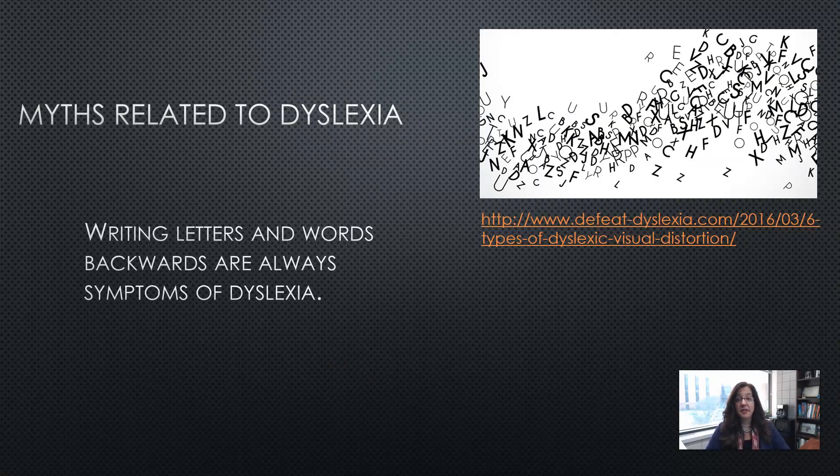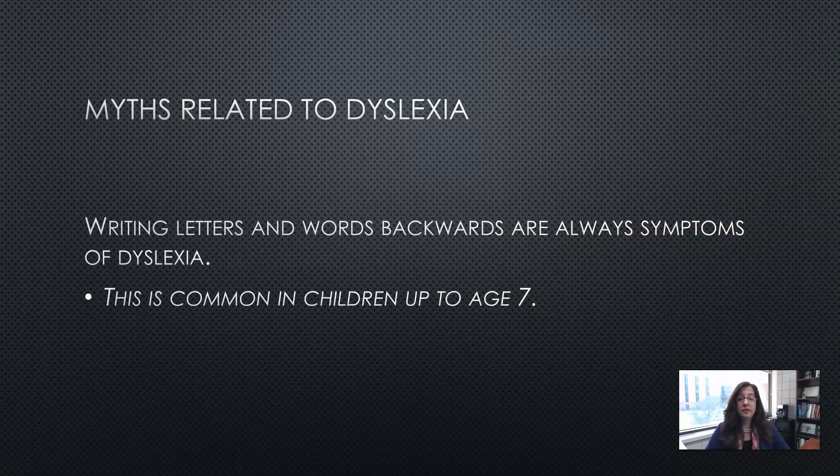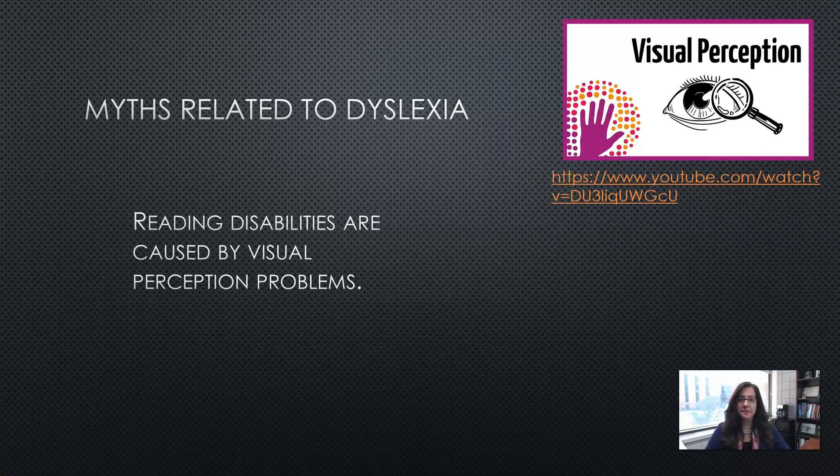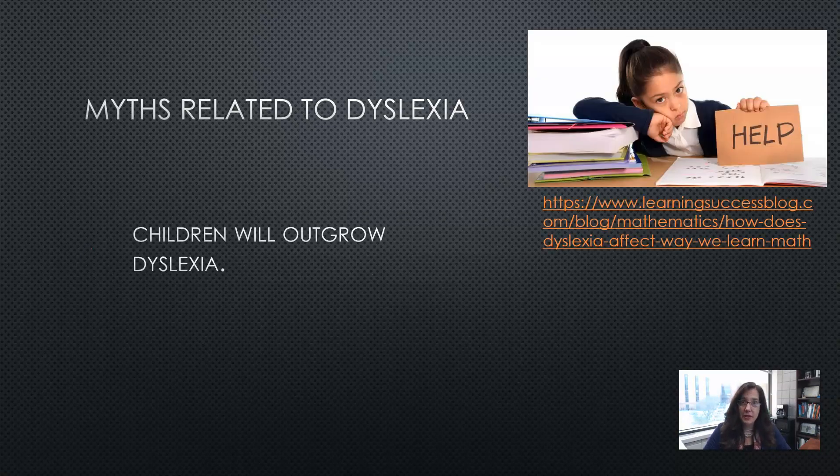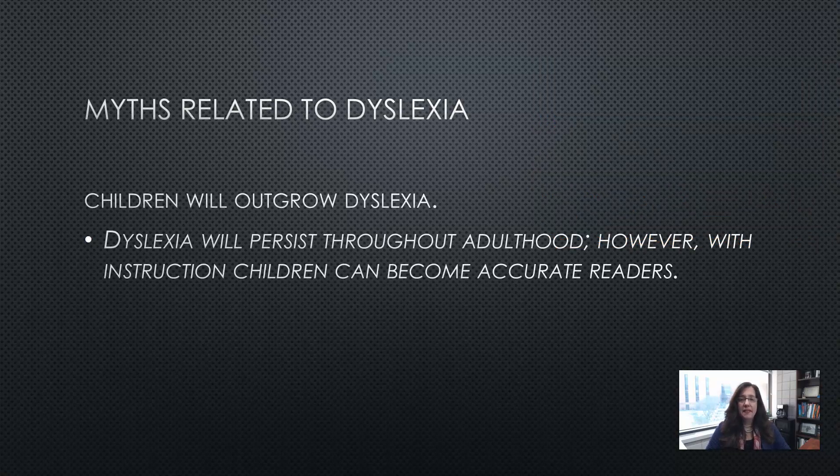Here are some myths related to dyslexia. Writing letters and words backwards are always symptoms of dyslexia — actually, this is common in children up to age seven. Reading disabilities are caused by visual perception problems — false; dyslexia is a language processing issue at the phoneme level and a neurobiological disorder. Children will outgrow dyslexia — no; dyslexia will persist throughout adulthood. However, with instruction, children can become accurate readers, though they might still be slow readers.